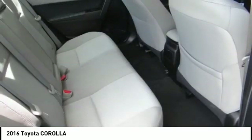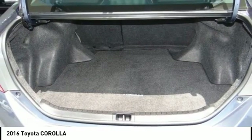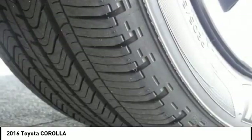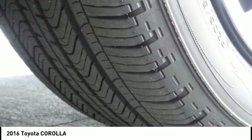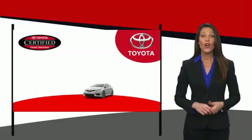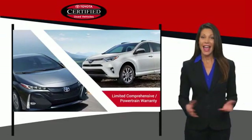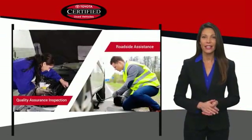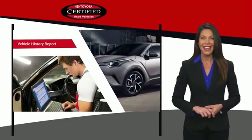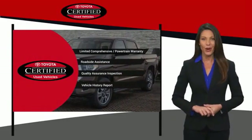Take it for a spin today. We know that the idea of buying a used Toyota is attractive to you. After all, getting a high-quality, low-mileage Toyota at a great price is a smart move. That's why we created the Toyota Certified Used Program — it's the smart choice.